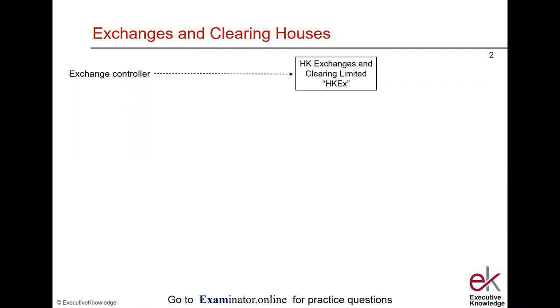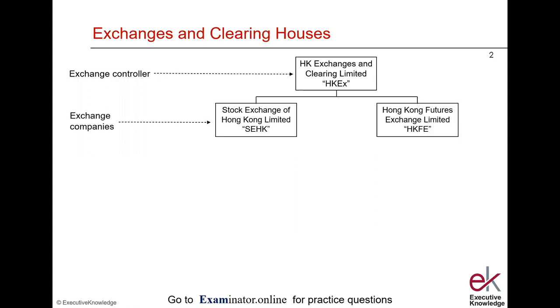We start with the Exchange Controller, which is defined in the Securities and Futures Ordinance as — and is in fact — Hong Kong Exchanges and Clearing Limited.